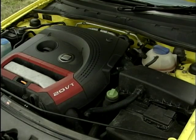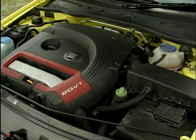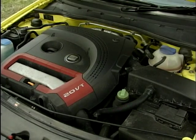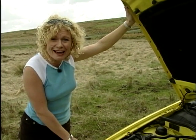This is the same 1.8 20-valve engine, albeit in a lower state of tune than you'll find in the Audi TT. It's got 156 brake horsepower and will shoot the Ibiza from 0-60 in an amazing 7.9 seconds, going on up to over 130 miles an hour.